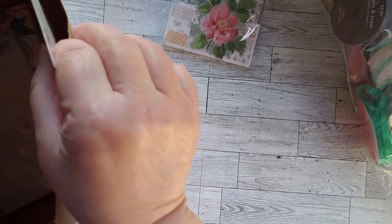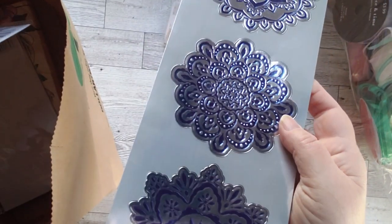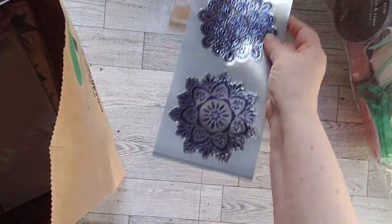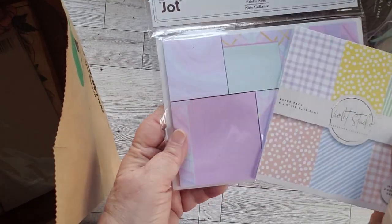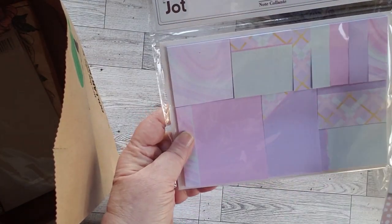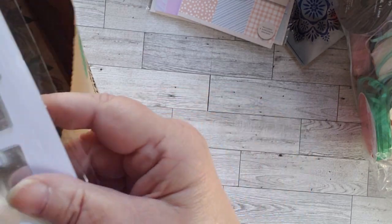Then we went to the Dollar Tree. At the Dollar Tree I got these wall stickers, but I thought, wouldn't that be cool as part of a cover on a journal? These are sticky notes, but I really like the colors and the colors go nicely with that set. They're really meant for a bullet journal, but I think I'm going to use them in my stuff.